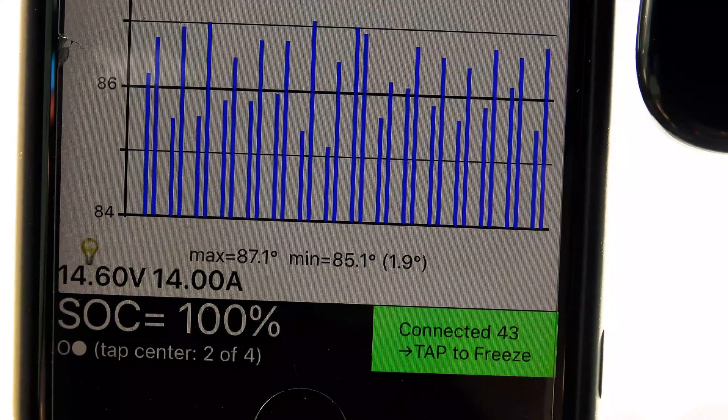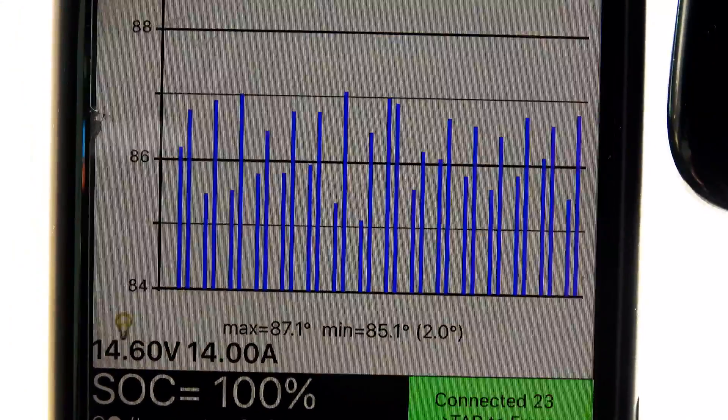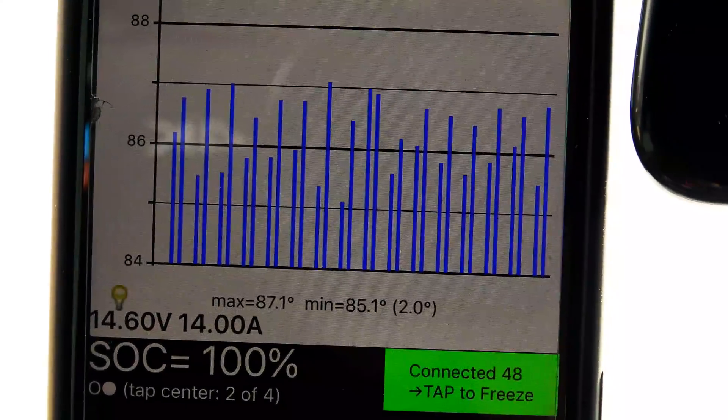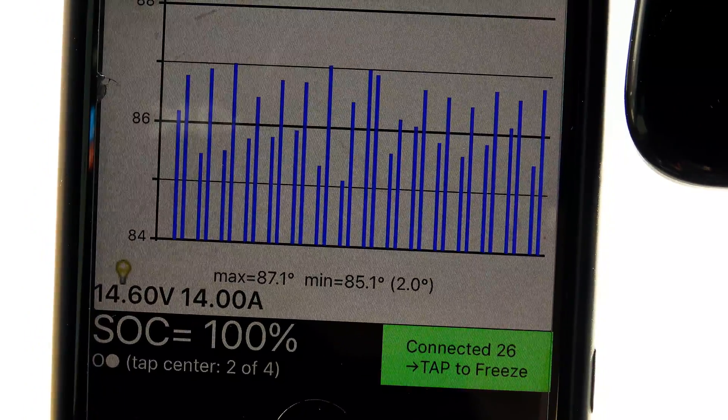Temperatures: right now the pack is at 87.1 as a high, 85.1 as a low. During charging it was over 100 — maybe 103, 104 — somewhere around there.